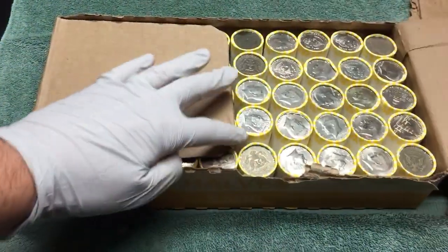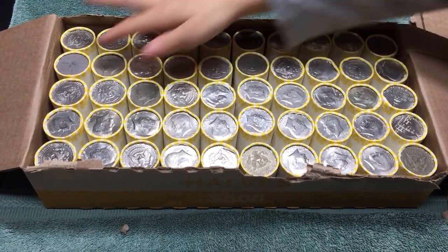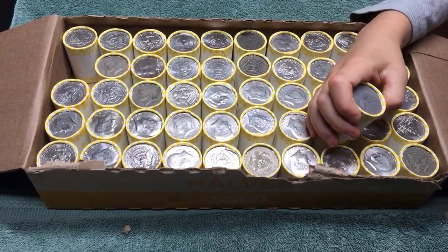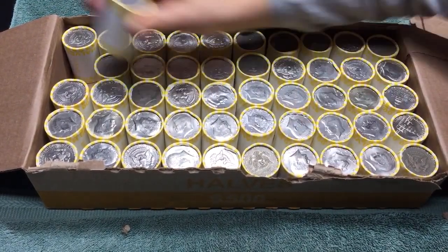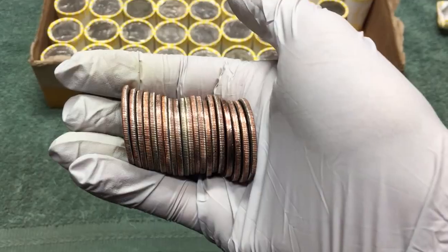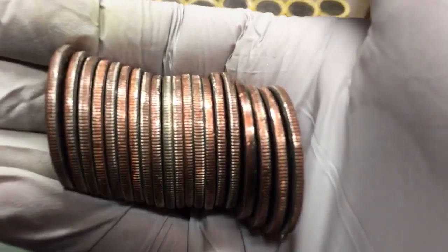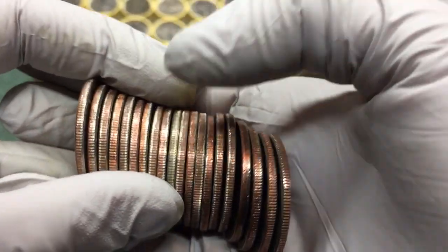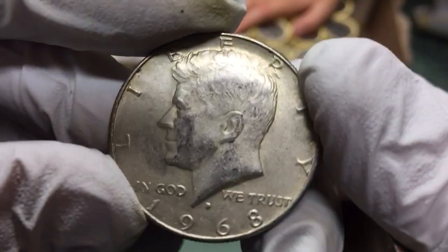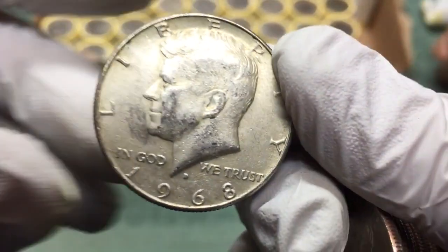A lot of weird looking coins — more of those fake tarnished coins — but we did find some silver in them before, so let's give it a look. We are off to a good start! Check it out — right in the middle, got a 40 percenter, 1968. Three rolls in and we've got a silver, hopefully there's some more.